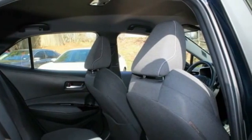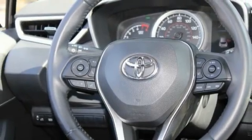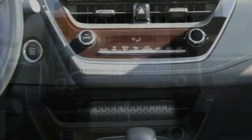Tire pressure monitor, heated mirrors, aluminum wheels, rear spoiler, brake assist, traction control, stability control, daytime running lights, engine immobilizer, FWD.